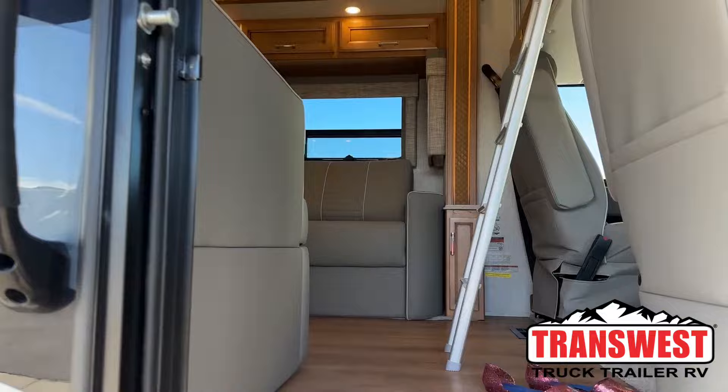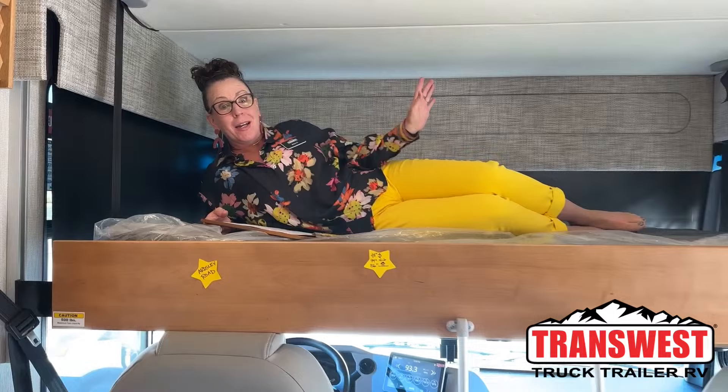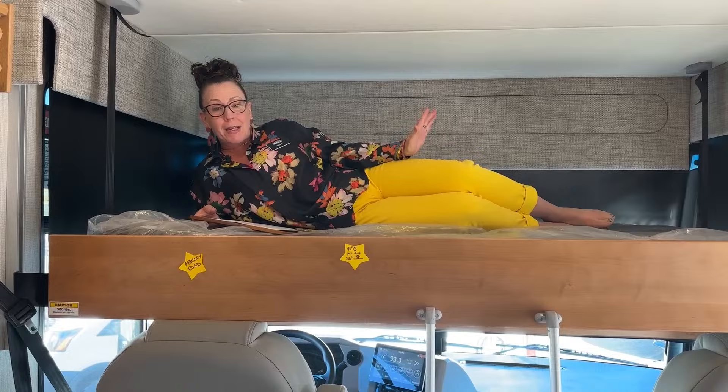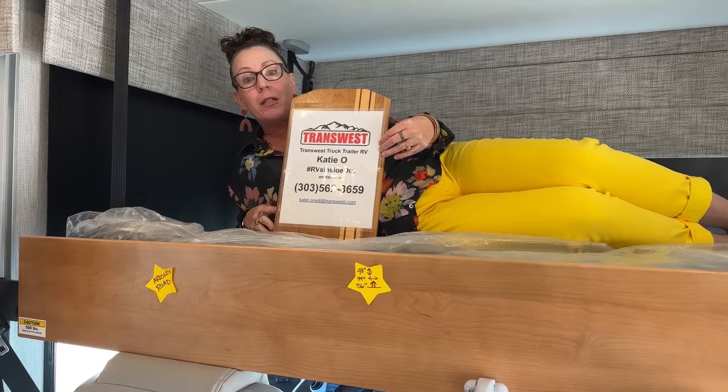Come on in! Good morning and welcome to TransWest Truck Trailer RV. My name is Katie O'Neal and I am over the moon about today's video. This is a 2024 Baystar 3014. Always tune in to me at RVs Inside Out or check us out on TTTRV for a walkthrough five days a week of a fantastic RV.